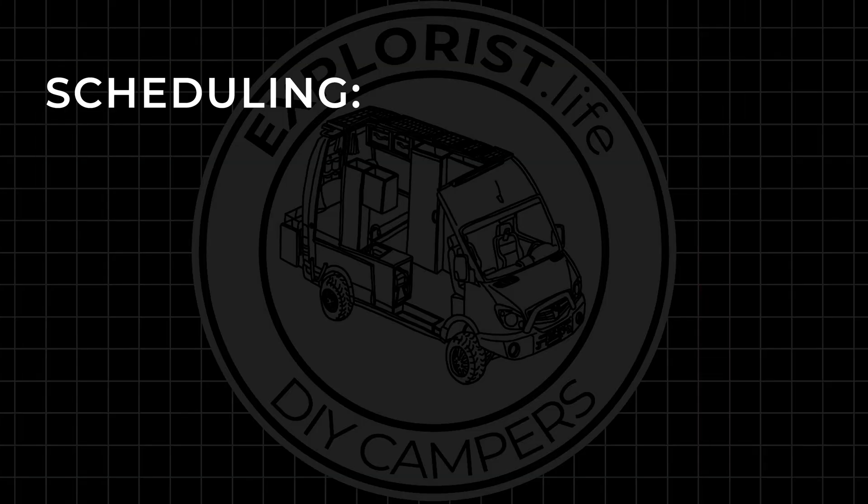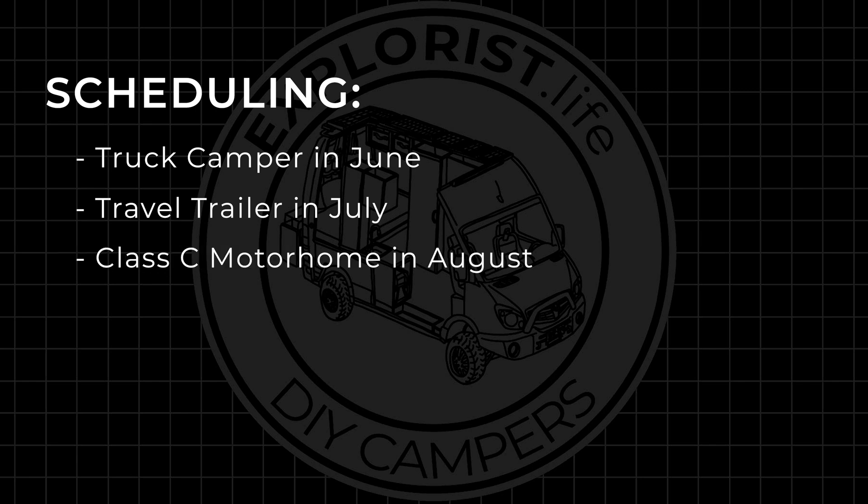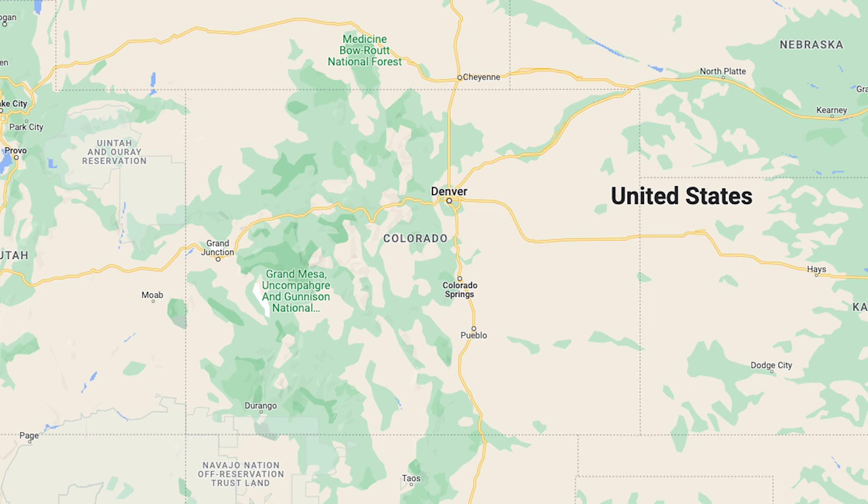We will be scheduling the truck camper in June, the travel trailer in July, the class C motorhome in August, the fifth wheel in September, and the class A motorhome in October. You'll need to be able to bring your camper to Explorers Life HQ here in Steamboat Springs, Colorado. If you'll be dropping off your camper and flying back home, I can drop you off or pick you up at the Yampa Valley Regional Airport.